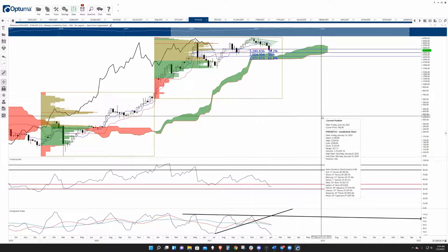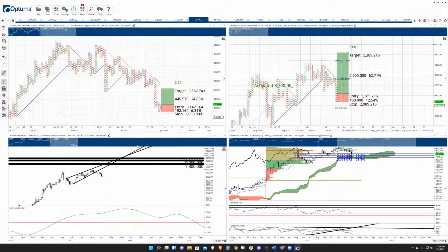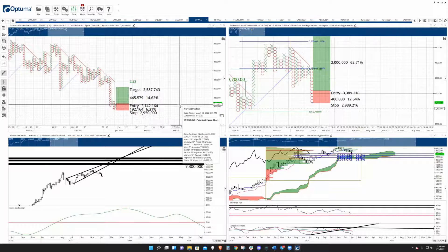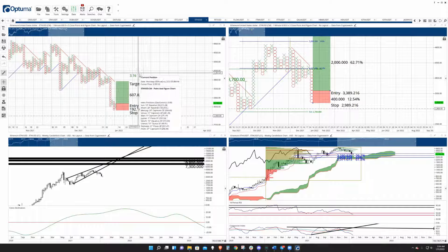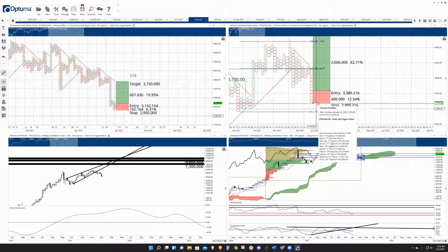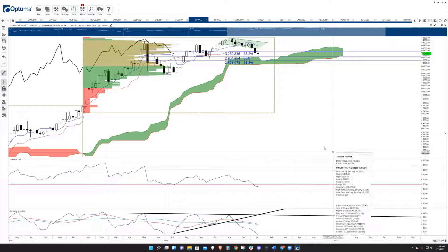This is pullback, corrective, and 101 theory. Looking at the point figure setups — the target on the short term here on the $50 three-box reversal chart — $37.50 is where I see it going on the short run. And then still looking at it to work off of this spike pattern setup on the $100 three-box reversal chart that would launch it towards new all-time highs.